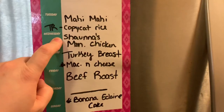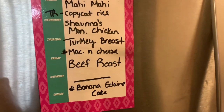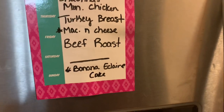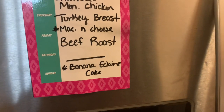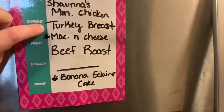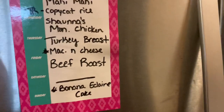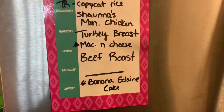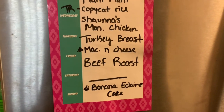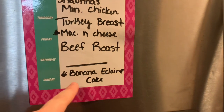Shauna made some Monterey Jack chicken in her slow cooker, so I'm going to try that recipe. I've also got turkey breast in the freezer to pull out — we're trying to do Low Spend on meat, so I'm pulling stuff that's been in the freezer a while. We did need to buy regular chicken and ground beef throughout the week. I'm also making baked mac and cheese — that's a whole video tomorrow as part of an open collab I'm hosting, featuring ladies sharing Thanksgiving side dishes and desserts. I'll also be sharing a banana eclair cake in that video.